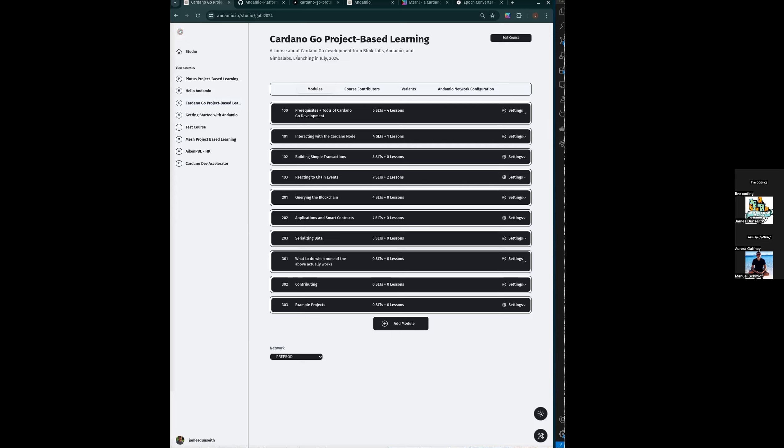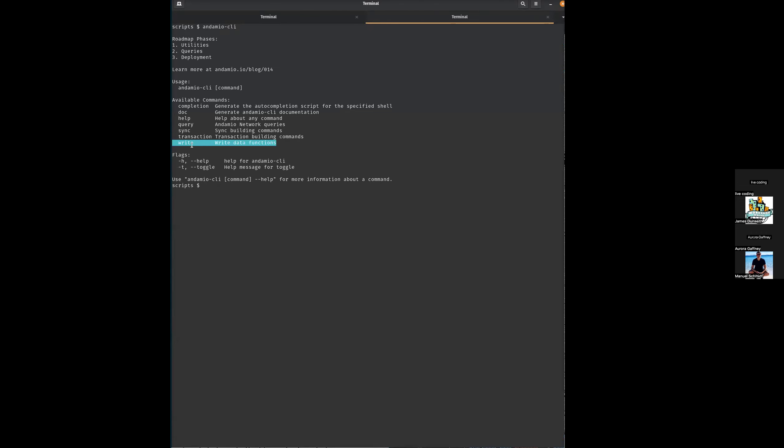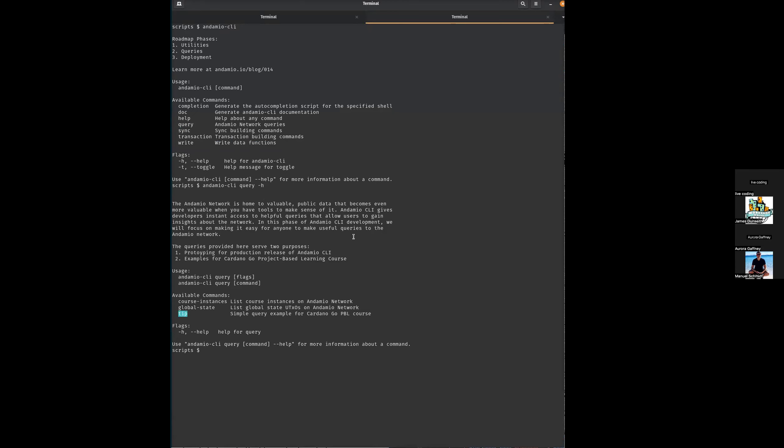What people have the opportunity to do is mint a token that allows them to enroll in a course and then record progress through the modules they're working on — so they can get to the point where they can say, I've learned enough to now get a contributor credential and start making contributions. Perhaps we will want to query this data, and that's exactly what's been built into the prototype. If I look over here at Andamio CLI, we can see there's the write function I just demoed, with the datum and redeemer, but there's also some queries that we've started to play with.